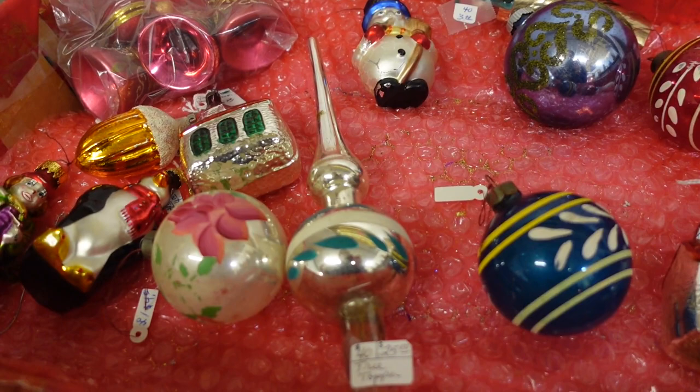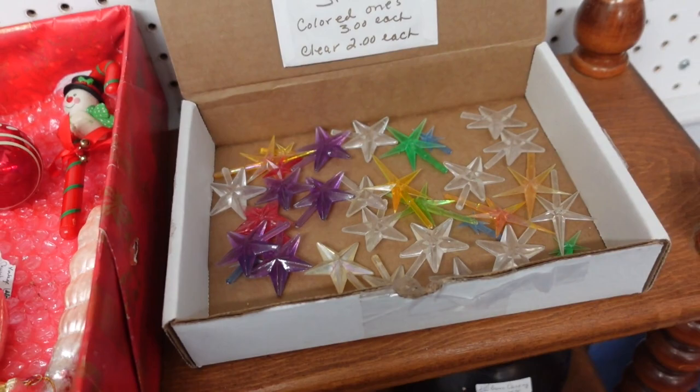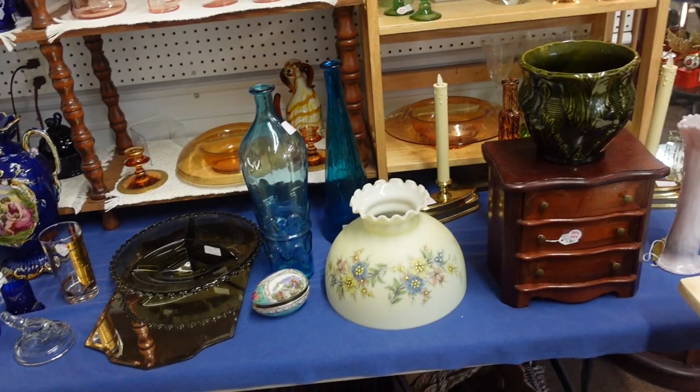Look at the old ornaments — these are nice. That's a tree topper for 25. And then like the stars, if you have the ceramic tree — they sell those on Amazon for newer ones, and they sell the bulbs as well.